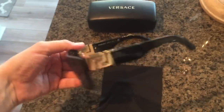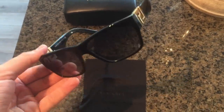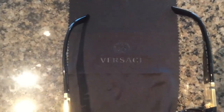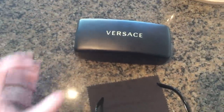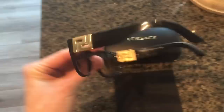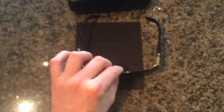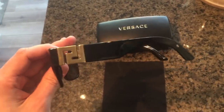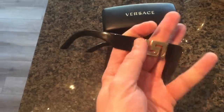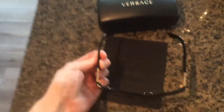Classic Versace sunglasses with a modern twist — you'll even notice from the classic Biggie Smalls music videos that the frame has changed a little bit. All black with the gold logo on the side. The one thing I'm getting used to is the thick frame on the side, because I've always worn Ray-Ban aviators, so these thick black frames took me a little bit of getting used to.